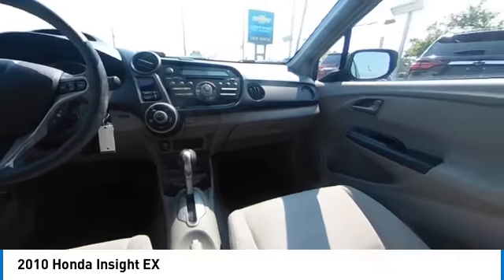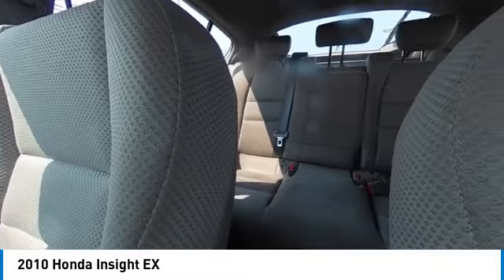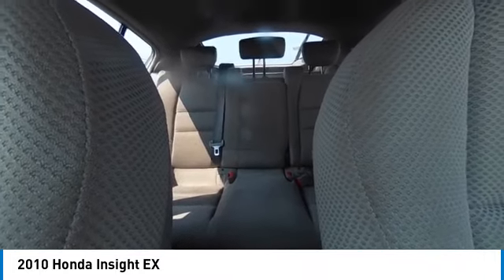Rear window wiper. A vehicle like this doesn't come along every day. Come in and get it before someone else does.